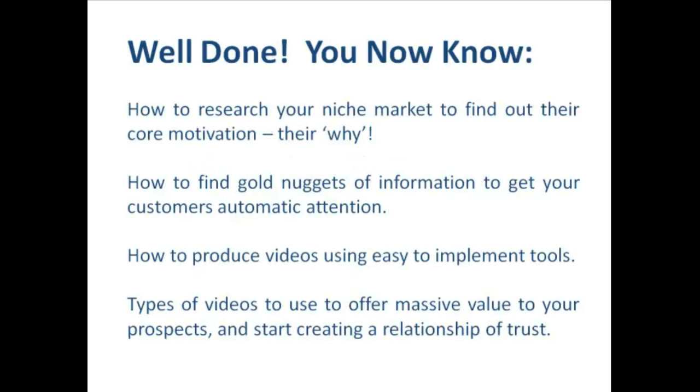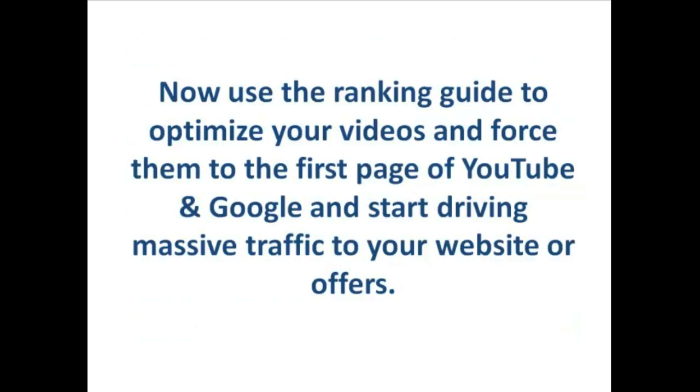Now you have those four easy steps: find a market, match the product to the market that meets their needs, create a video using one of the scripts provided, and then direct your newfound traffic to your website or offer. Having finished these videos you can now use the PDF ranking guide that's part of this product to optimize your videos and force them to the first page of YouTube and Google. You can start driving massive traffic to your website or offers. I really want to encourage you to use the action plan that comes with this product to plan out and implement your blitz on video marketing — even if you're completely new to it, you now have all the tools at your disposal to start making money with this technique.